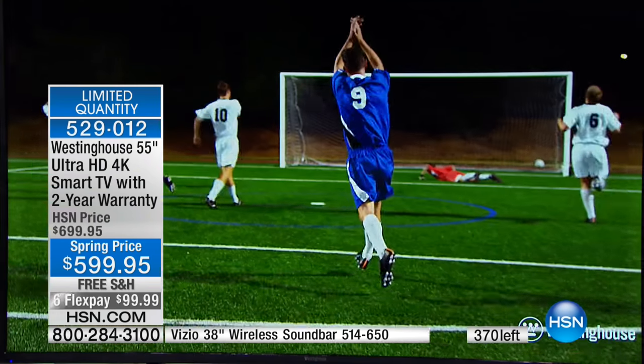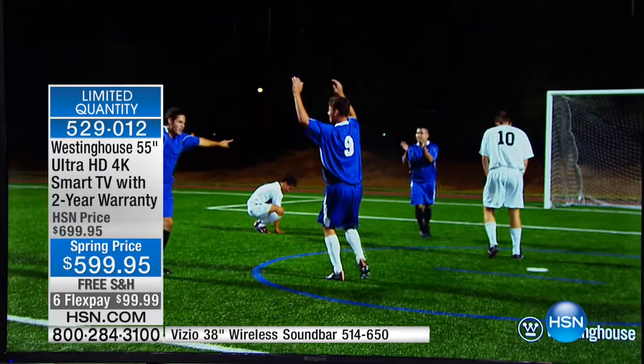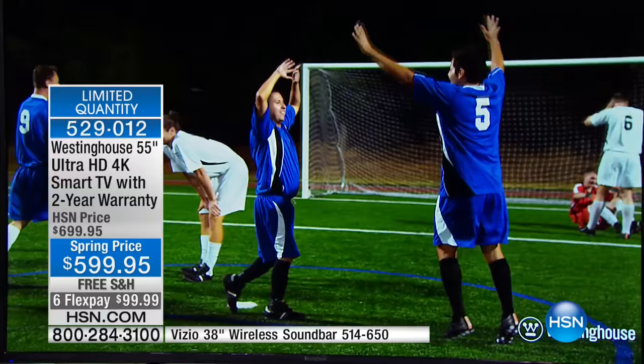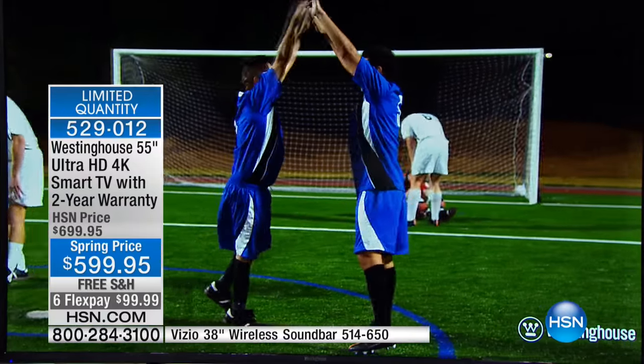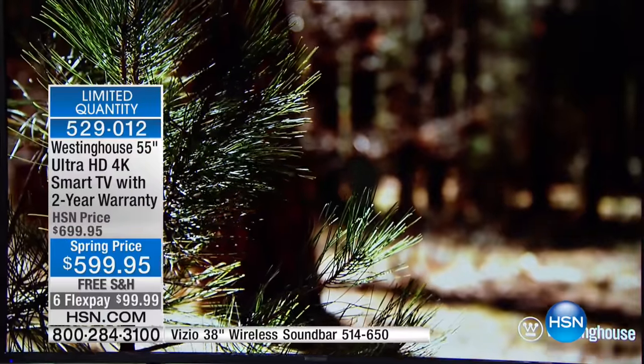Not just for one season of shows or one sport season, but for season after season. Half of the football games last year were all projected in 4K. Guess who got to experience it? Only the people with a 4K TV. And that can be you at the best price right now.